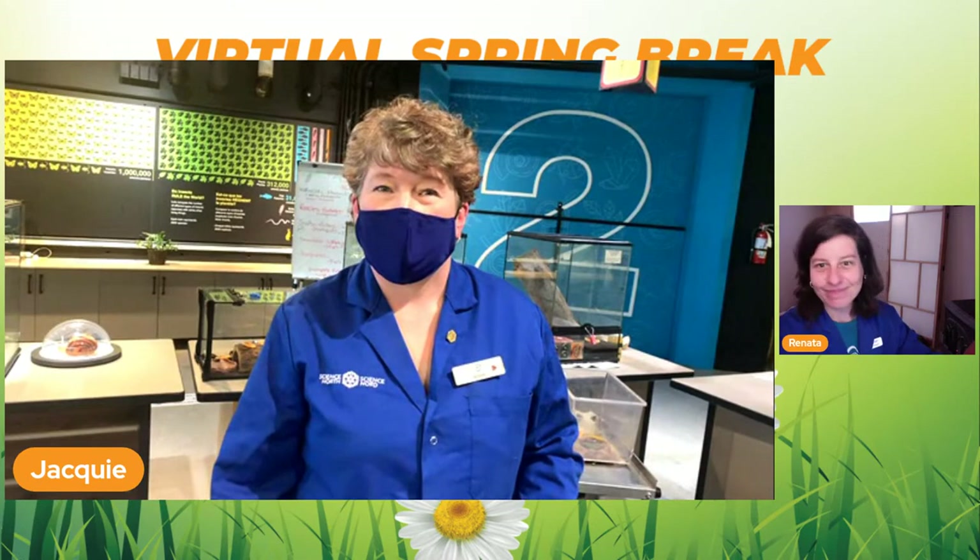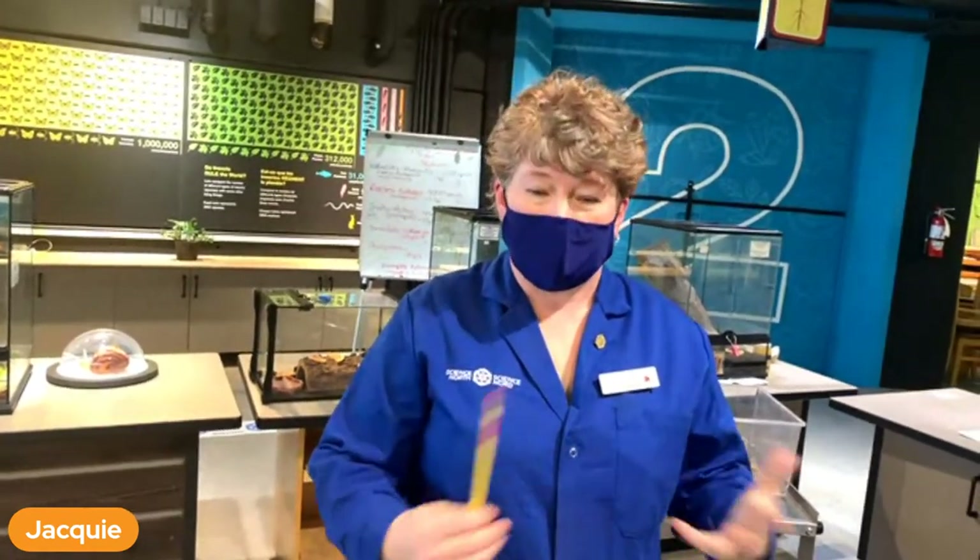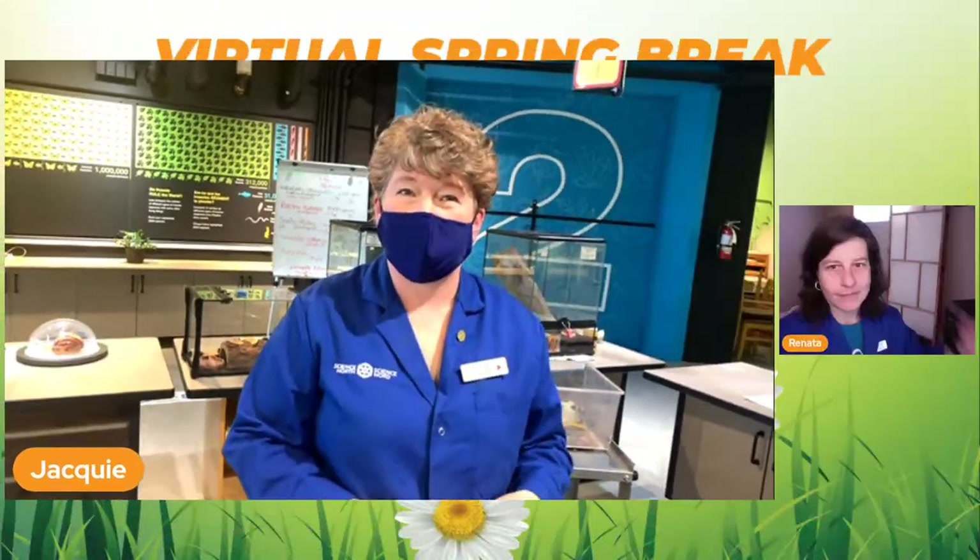I really enjoyed your questions - can't wait to see you in person. Remember that Science North is a non-profit organization and we'd really appreciate any donations. If you liked what we did today you can go online at Science North or you can go to Kickstarter. Thanks for coming, guys! Tomorrow we have a virtual star party at 7 p.m. Bye!